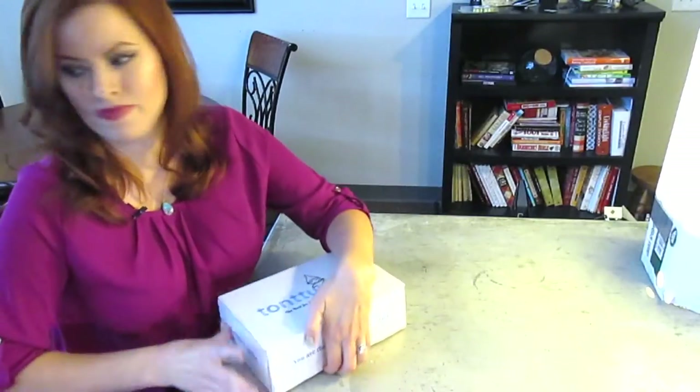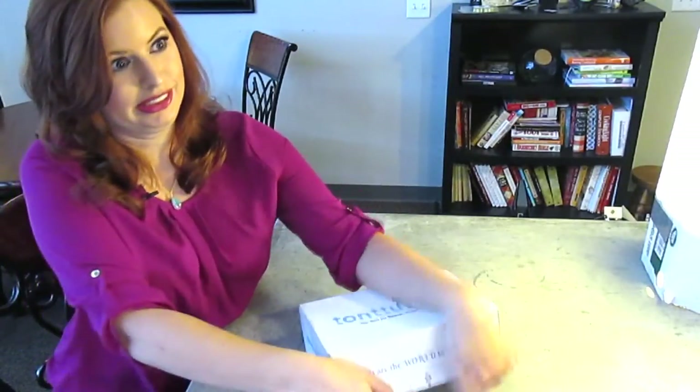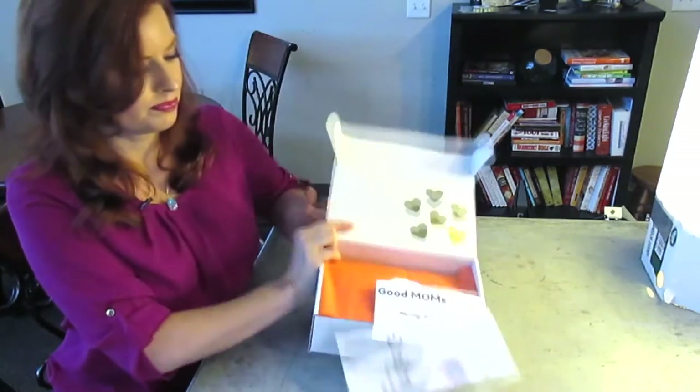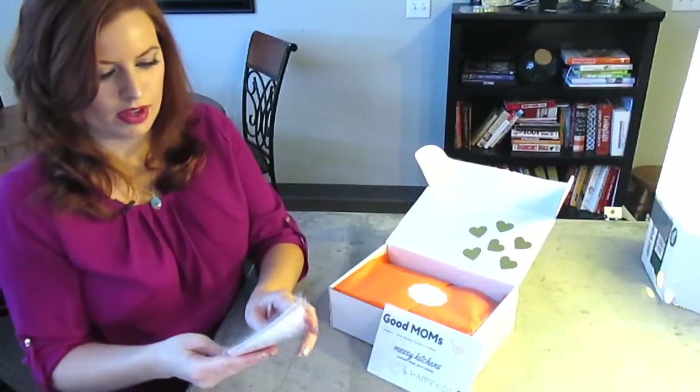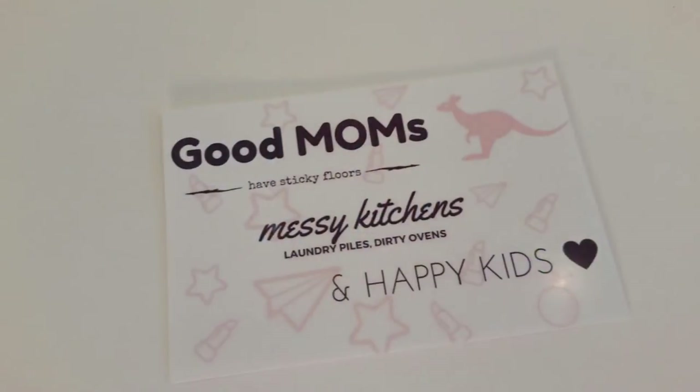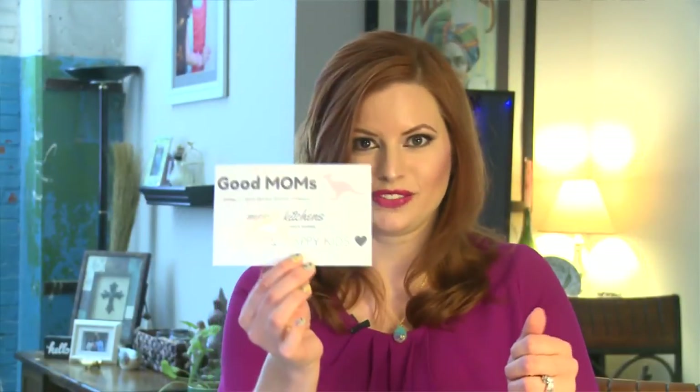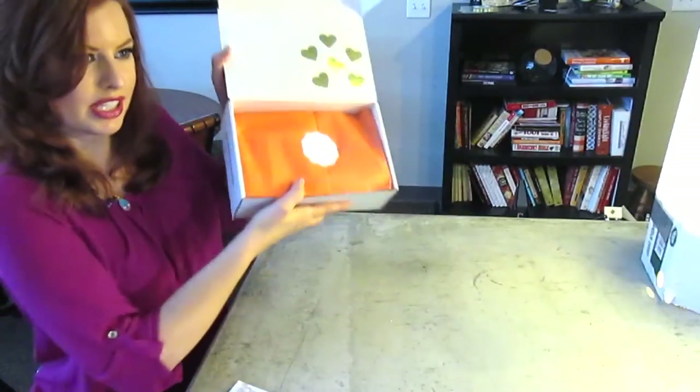It's a really cute box. I love little Tontu as you guys know. So let's dig in. It's really cute — they put little hearts on it. It smells really good. Queen Mommy, Pampered Delivery by Tontu box. And of course I don't like to look yet. Good moms have sticky floors, messy kitchens, laundry piles, dirty ovens, and happy kids. That's very cute. It has pretty orange tissue this month.